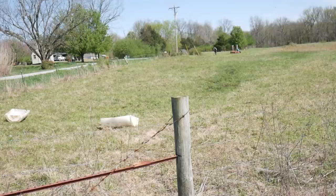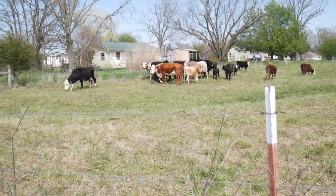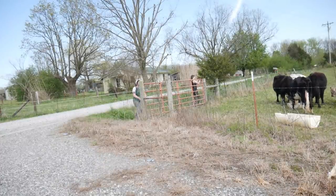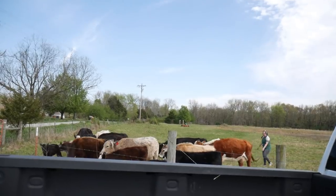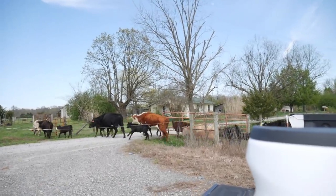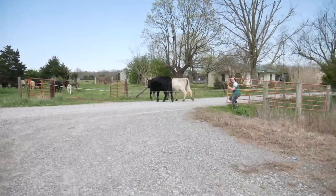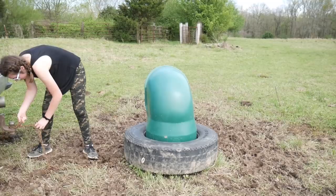Well, they didn't come to my cow call, so this is attempt number two — three, four, I don't know. Emily and I are going to try to get behind them with the hot wire and walk them up. We believe we actually just did that. Last job: move these cows' minerals, and we girls are done.